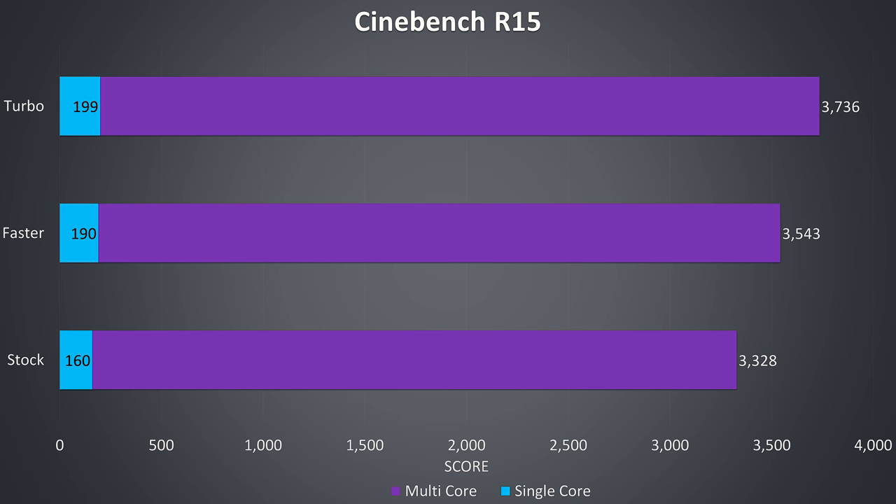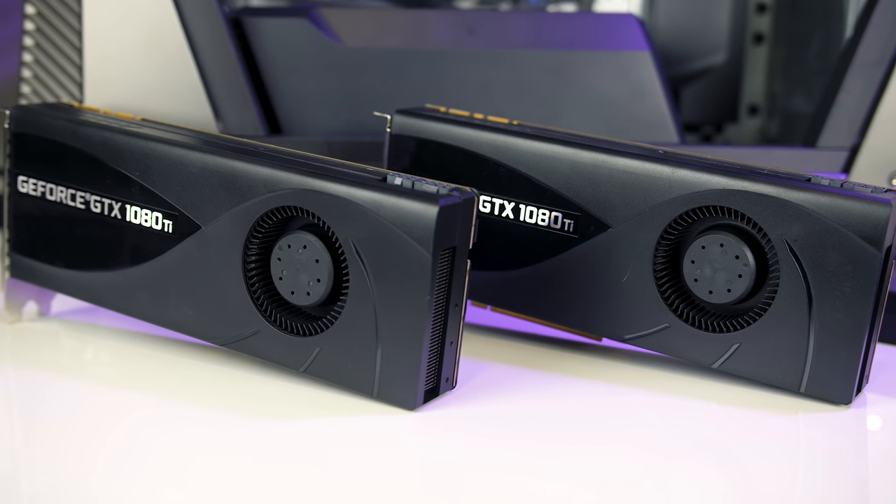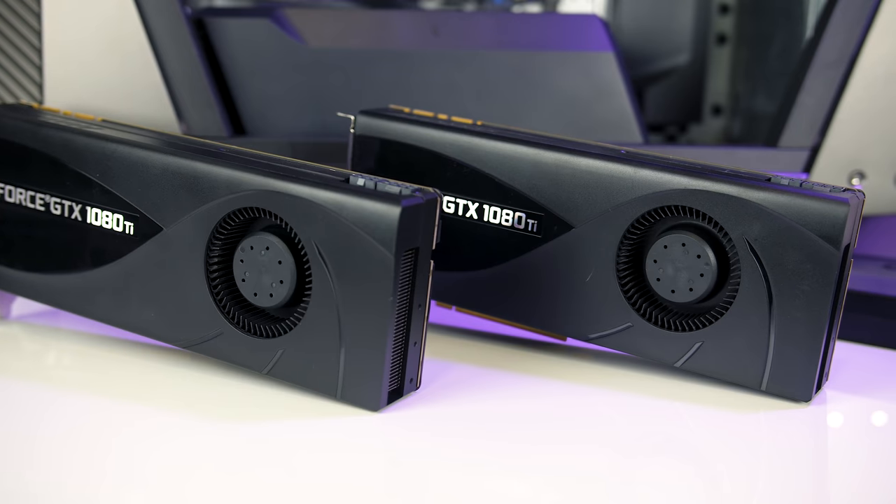Here are some Cinebench CPU benchmarks showing how the overclocking profiles affect performance. The 18-core CPU gave very impressive results, and we're seeing nice improvements using the faster and turbo profiles. There was no easy built-in way to overclock the graphics, so I manually downloaded and installed MSI Afterburner for that.